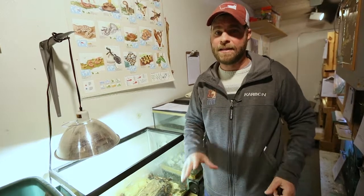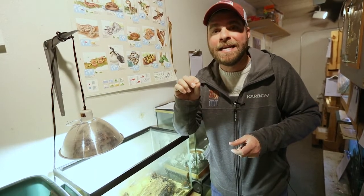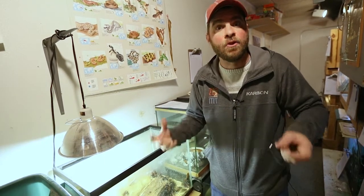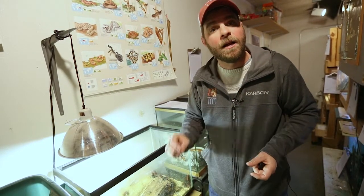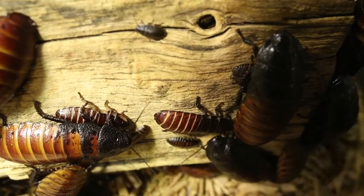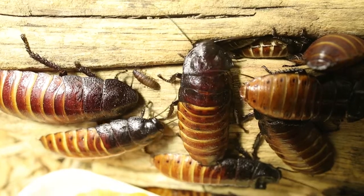Now, Madagascar hissing cockroaches are one of the 99% of cockroach species out there that are not invasive, meaning they're not a nuisance to people. Only one percent of all cockroach species are considered a nuisance — meaning they get in your house. There are 3,500 species of cockroaches, and right here in the United States, only three of those are actually considered a nuisance: the German cockroach, the Oriental cockroach, and sometimes the wood cockroach or the American cockroach.